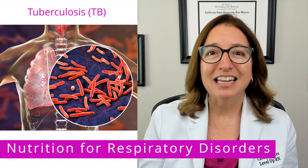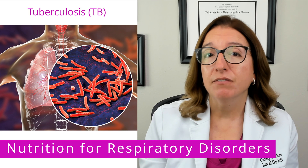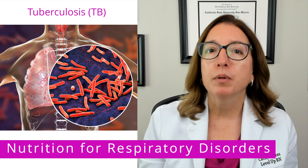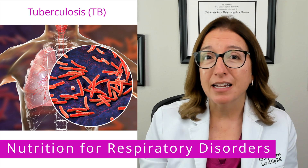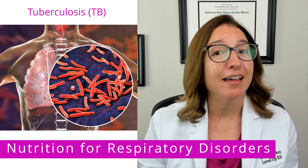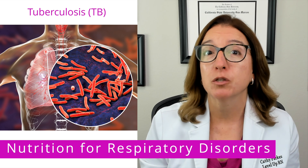And lastly, let's talk briefly about tuberculosis, or TB. TB is an infectious disease of the lungs that results in a persistent cough, bloody sputum, night sweats, and fatigue. It also causes decreased appetite, weight loss, and malnutrition. Therefore, a high-calorie, high-protein, nutrient-dense diet is recommended for patients with tuberculosis.